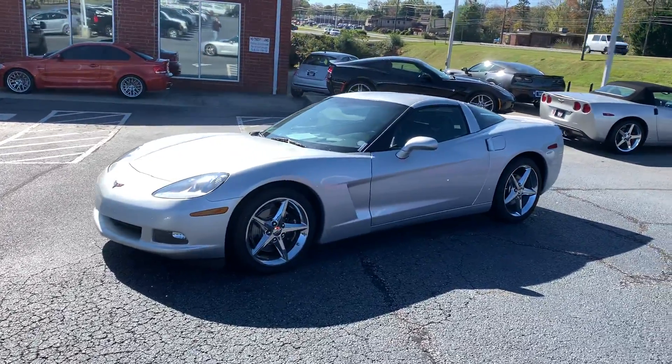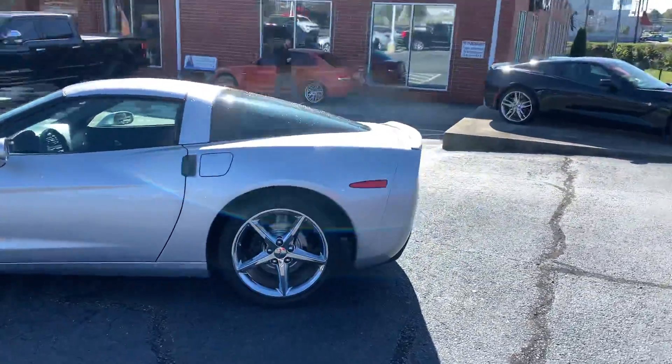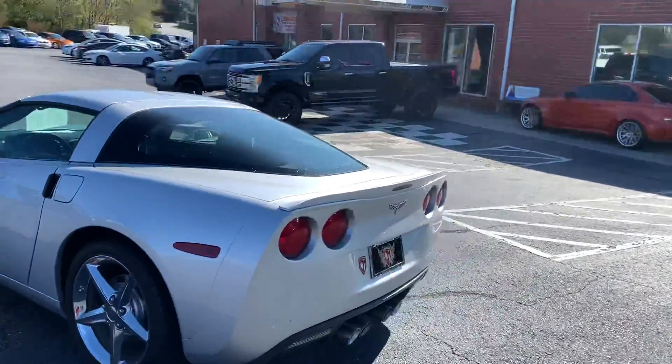This is our 2011 Chevy Corvette with a 3LT. It's got right at 17,000 original miles on it.